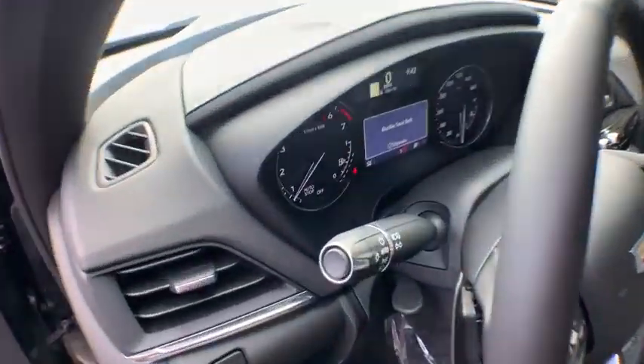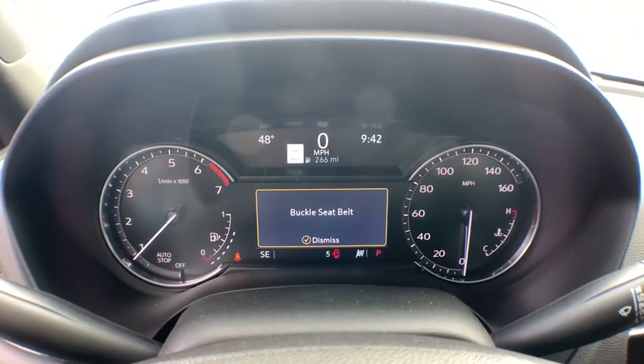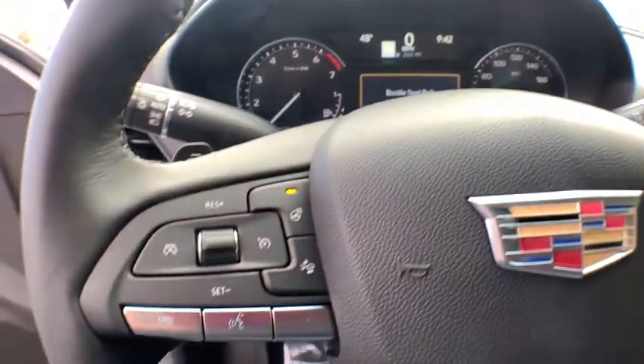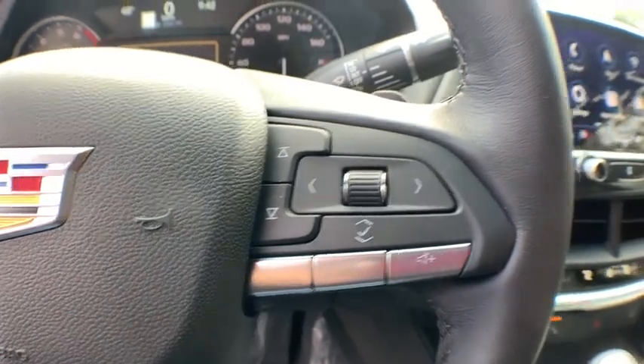Backup camera, power passenger seat, traction control, anti-lock braking system, steering wheel audio controls, keyless entry, remote engine start, Bluetooth, leather wrapped steering wheel, dual airbags.